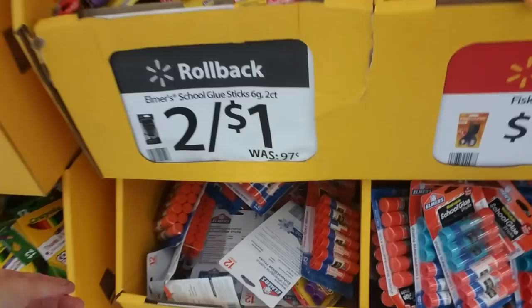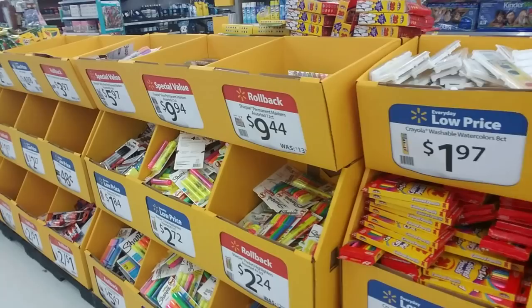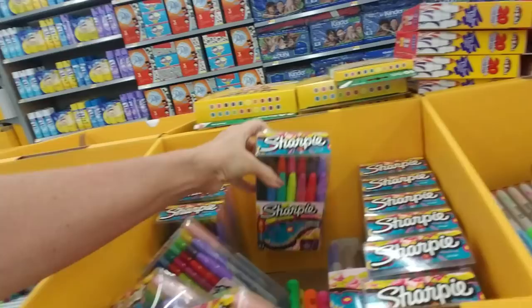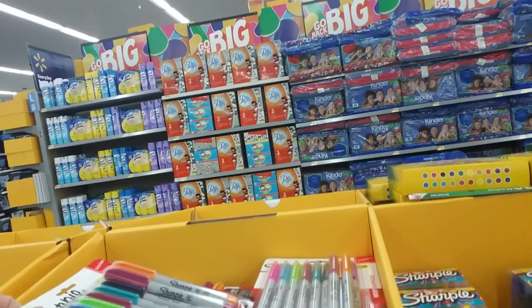When I buy glue sticks, I usually get them like this — just the giant pack. It's cheaper to buy them that way. Colored pencils. Highlighters — yeah, that's another popular item. This is a good time of year if you like to use markers for coloring or colored pencils — you can usually get a wider variety and they're cheaper. You can get 12 Sharpies for $5.97 — that's a pretty good deal.